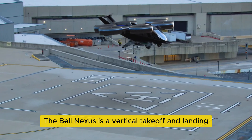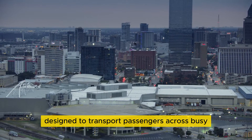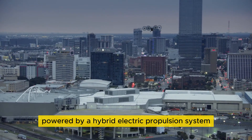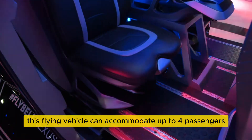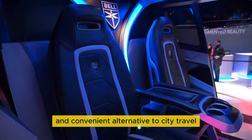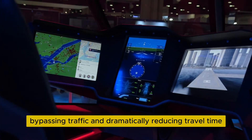The Bell Nexus is a vertical takeoff and landing air vehicle designed to transport passengers across busy urban environments. Powered by a hybrid electric propulsion system, it ensures high efficiency while minimizing environmental impact. This flying vehicle can accommodate up to four passengers and one pilot, providing a fast and convenient alternative to city travel, bypassing traffic and dramatically reducing travel time.